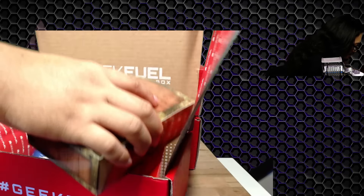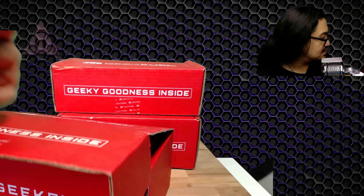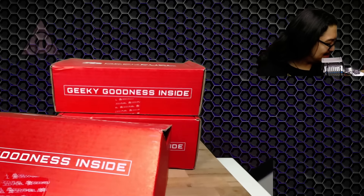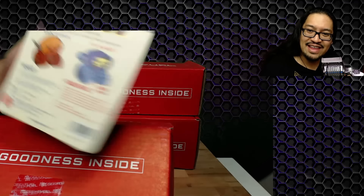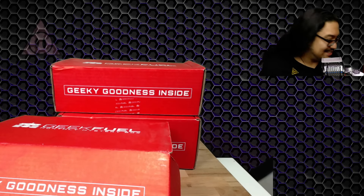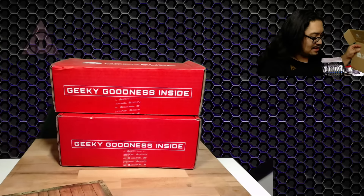Next we have Epic Enamels — Robots of the Universe. It's He-Man! Power sword included — oh my goodness, this is awesome. I got the heroic warrior, not the evil warrior. I've never gotten one of the rare pins from here, but I actually do like the He-Man pin. That's awesome.